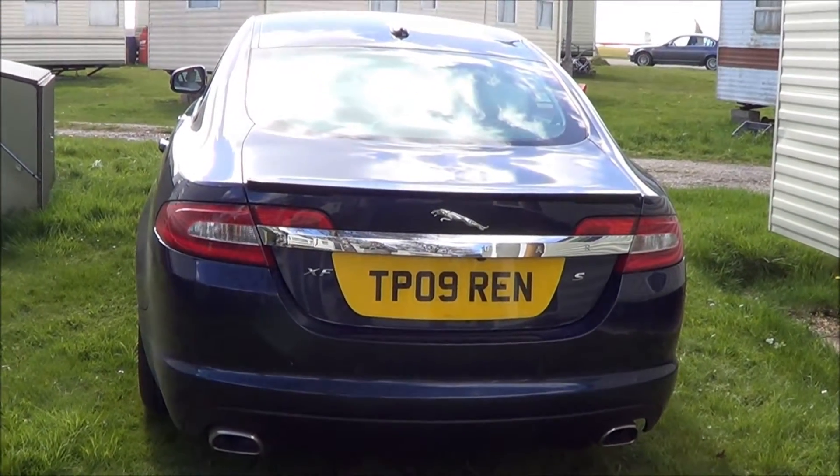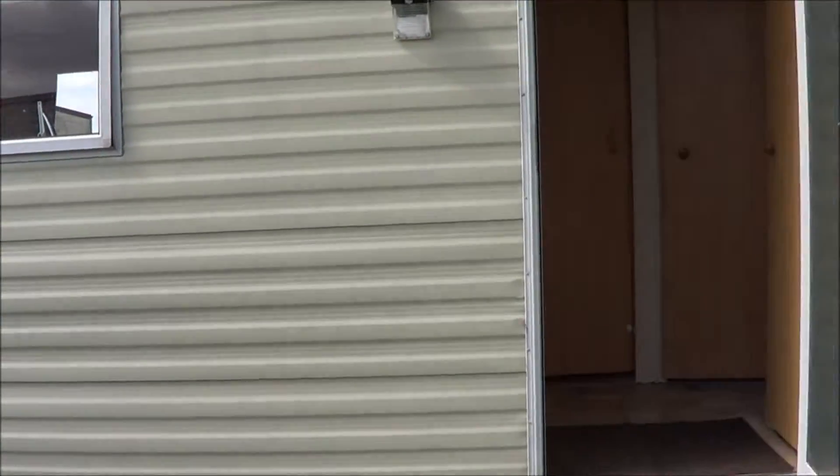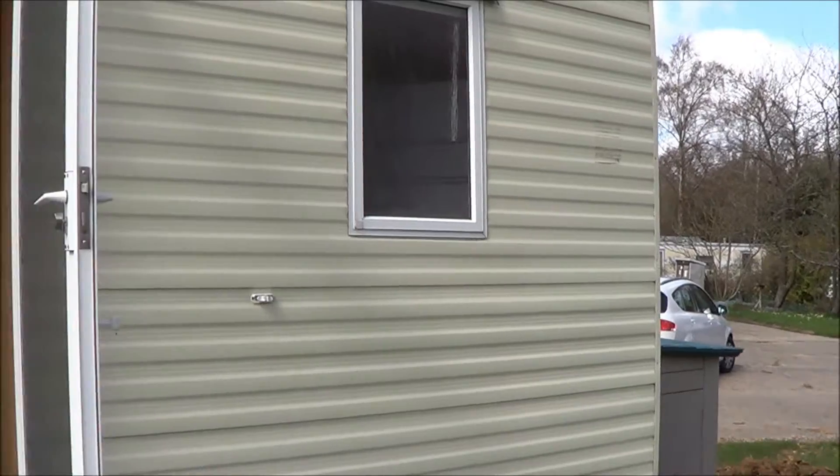Hi there, Miss Chan. Here we are. There's my car, that's the outside of the caravan. We can step inside just for you.